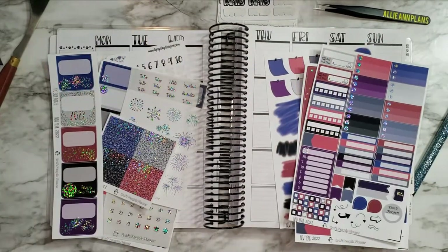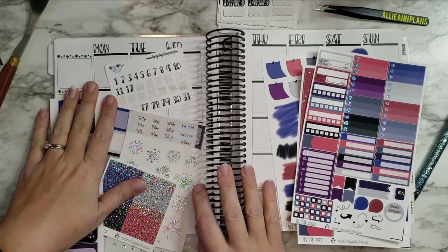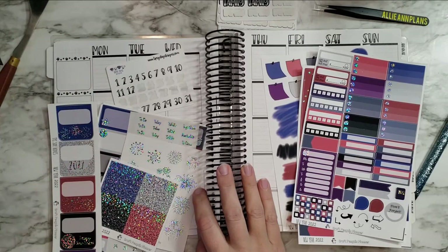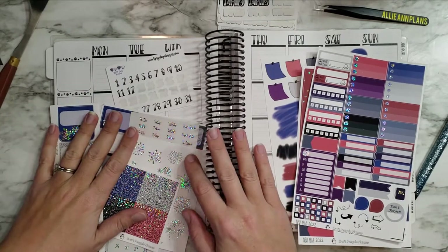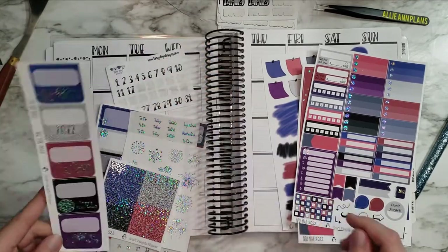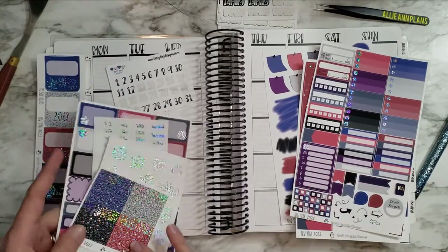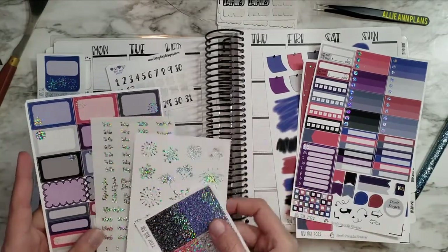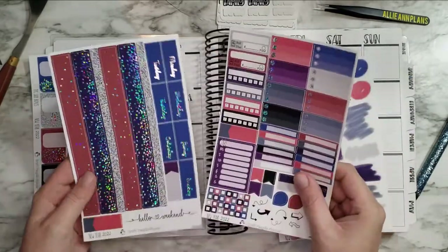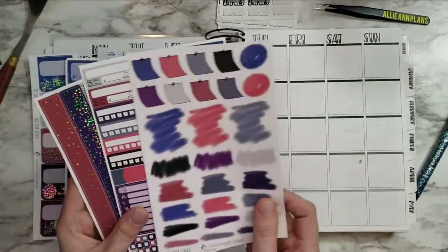Hi guys, welcome back to another plan with me in my TPC Nation planner. This is the Tipsy Dog Designs collab, that's why you can see the little paw prints. I'm planning for New Year's week and I have this awesome kit from Craft Penguin Planner that I got in my TPC loop winnings. I love the foil, all the fireworks — it's just so much fun. Here are the components; so many pieces, I don't know how I'm going to use all of this stuff.